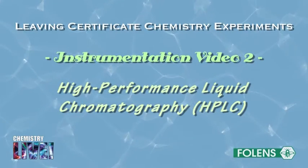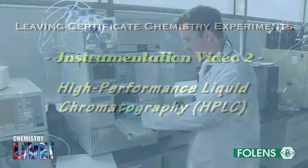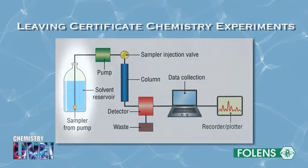High-performance liquid chromatography, HPLC, was developed from gas chromatography. In HPLC, the substance being analysed is added to a liquid solvent, called the mobile phase, which passes over very fine silica particles in the form of tiny spheres, which is called the stationary phase.